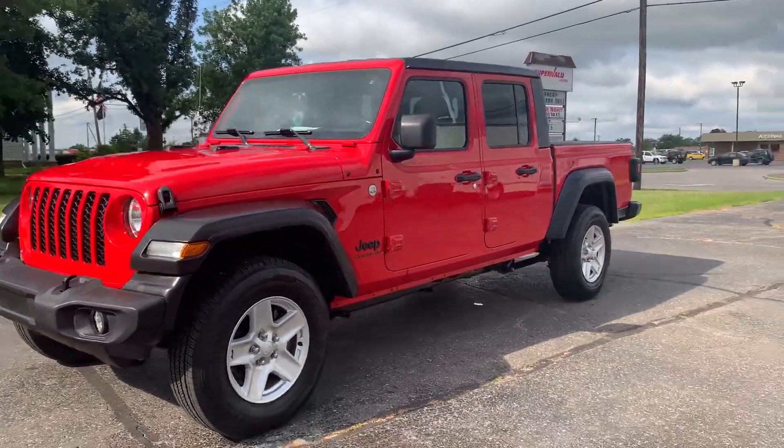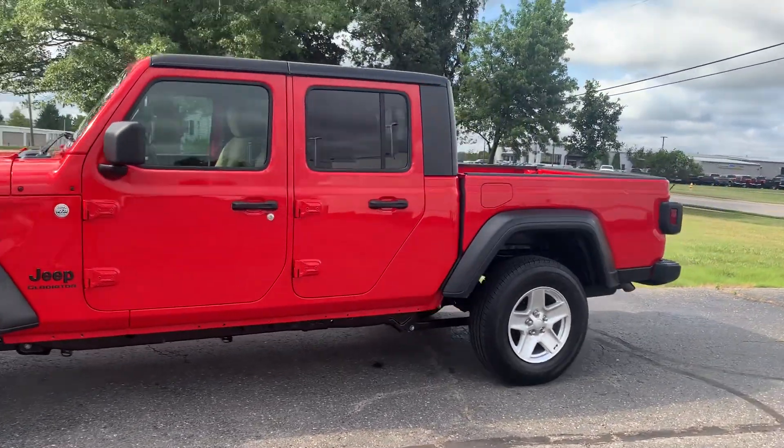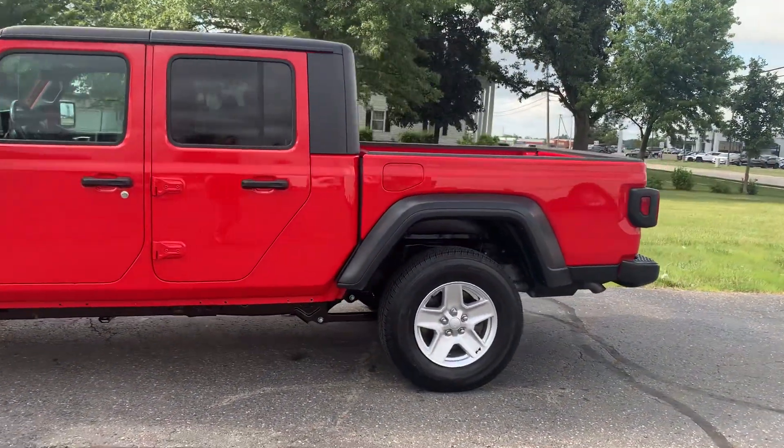Angel here with Terri Henricks Chrysler, going to take you on a quick walk around of this 2020 Jeep Gladiator Sport.